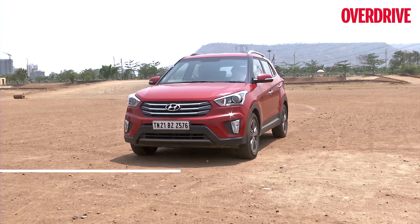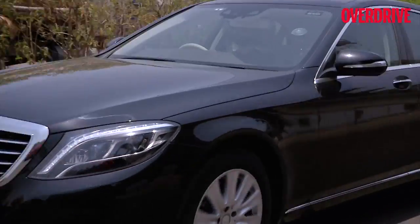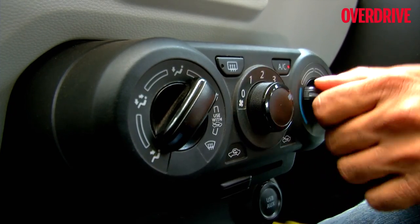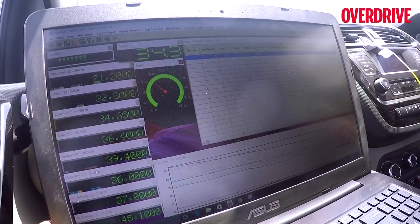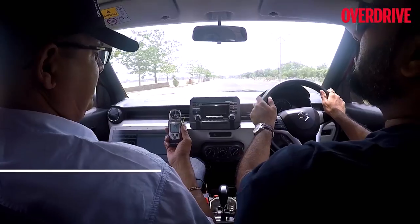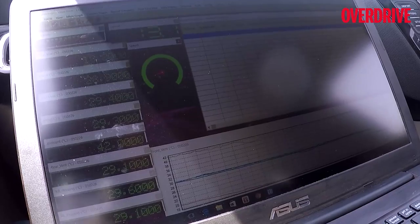With all the sensors in place, we let every car bake in the sun until the cabin temperature hit a sweltering 50 degrees Celsius. A driver and an analyst from Zen Microsystems would then get in and drive for 10 minutes with the AC at the lowest temperature setting and blower at maximum speed. The car that got to the lowest temperature at the end of the run was declared the coolest. Sensors recorded temperature every 10 seconds, and we noted the change every two minutes to calculate rate of cooling. We also used a decibel meter and an anemometer to gauge noise and wind speed.